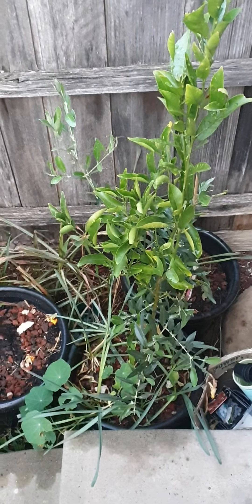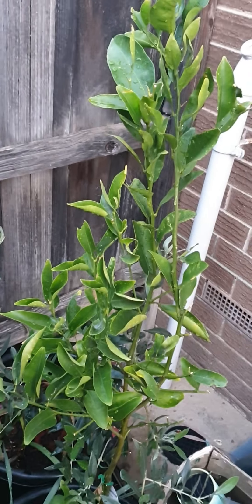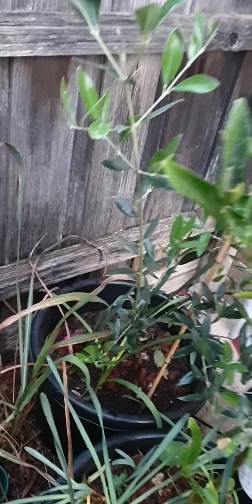This is just a quick urban garden tour. This is my mandarin tree, olive.